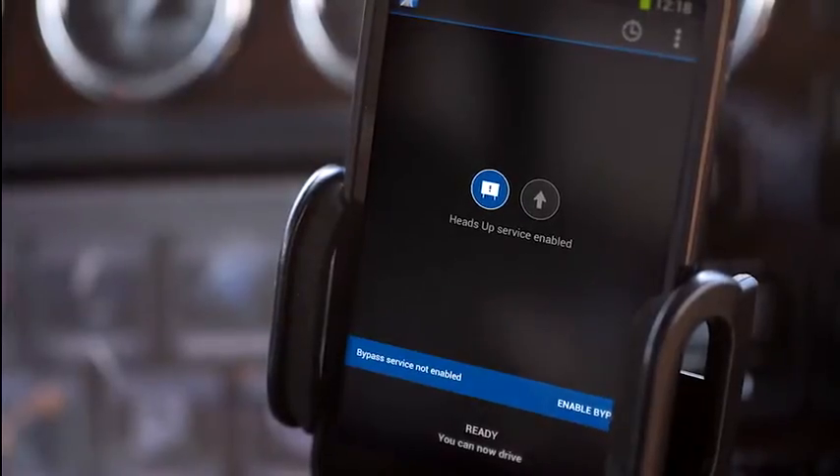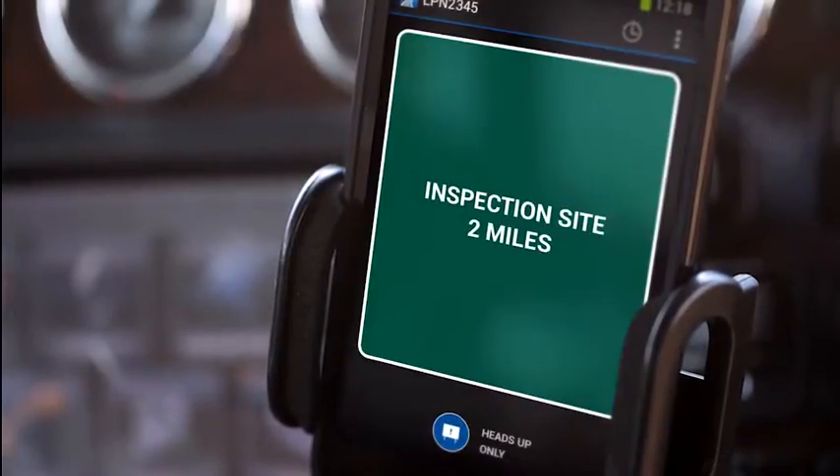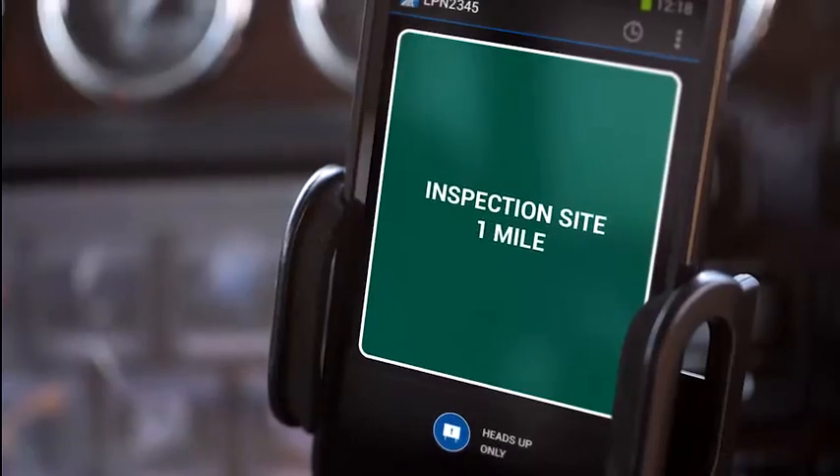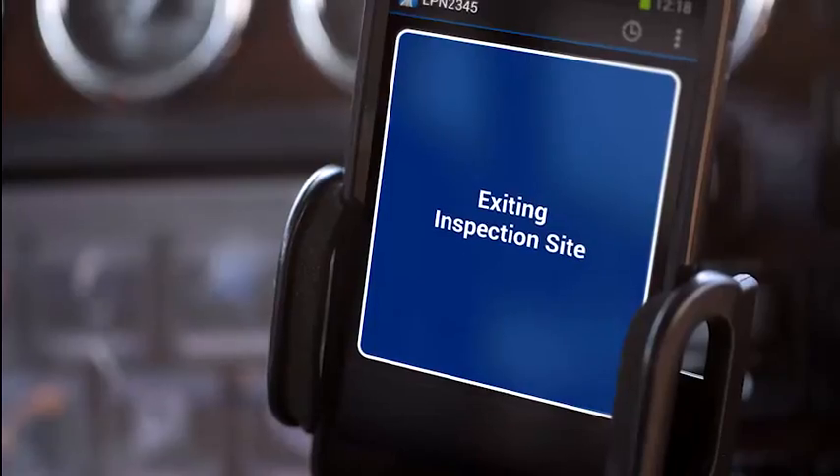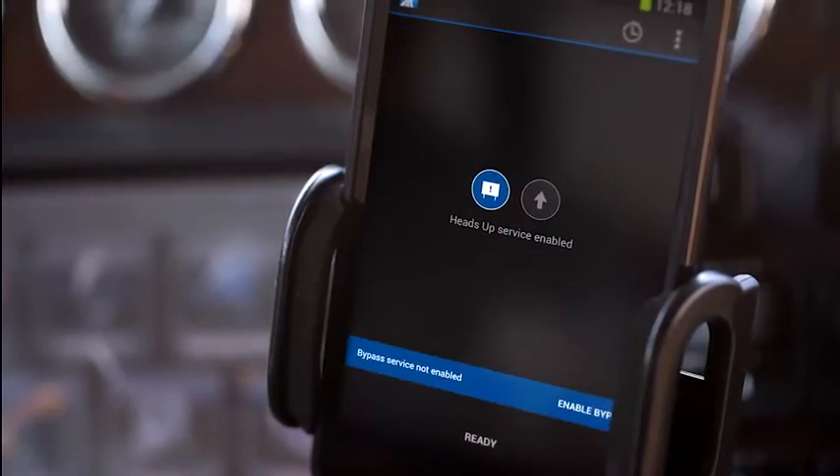When you approach a waystation, you will be notified with an audio and visual alert two miles and one mile before the station. Once you exit a station, DriveWise automatically resets and awaits the next service site.